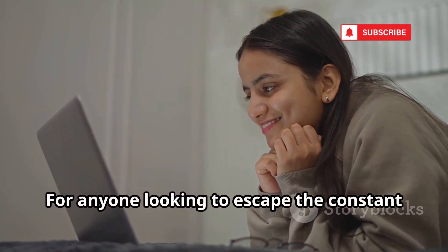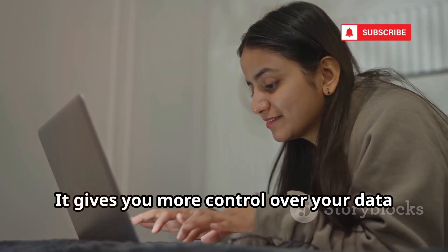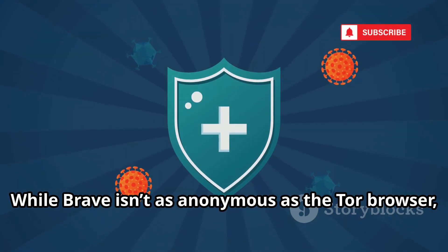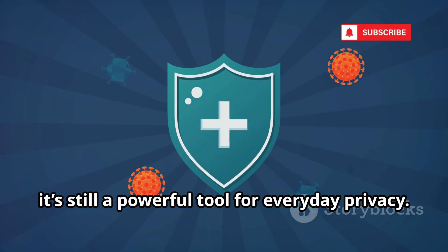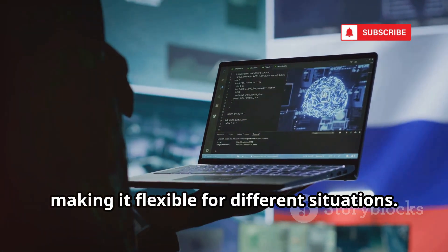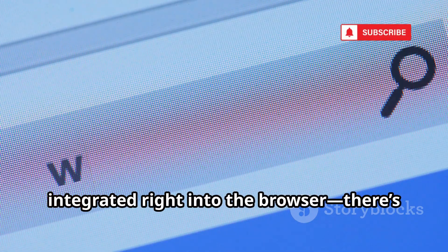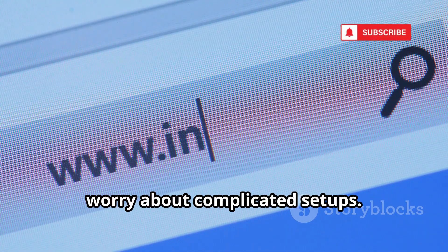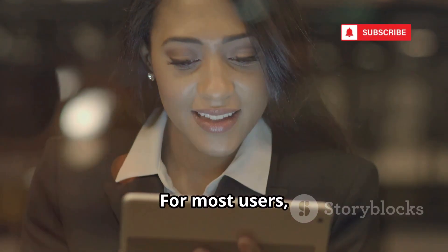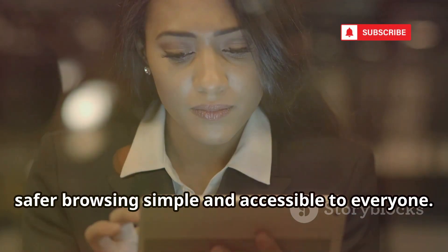For anyone looking to escape the constant tracking of big tech companies, Brave is a fantastic entry point. It gives you more control over your data and peace of mind while you browse. While Brave isn't as anonymous as the Tor browser, it's still a powerful tool for everyday privacy. You can easily toggle privacy features to suit your needs, and everything you need is integrated right into the browser — no need to install extra extensions or worry about complicated setups. For most users, Brave is a compelling, user-friendly privacy upgrade that makes safer browsing simple and accessible.